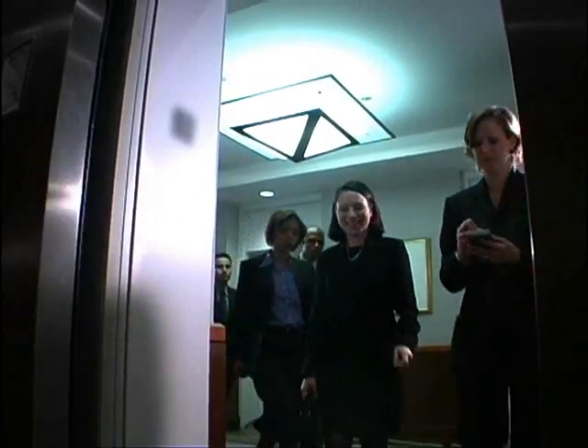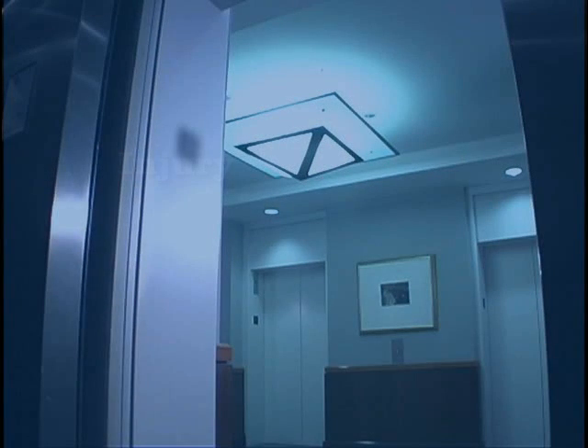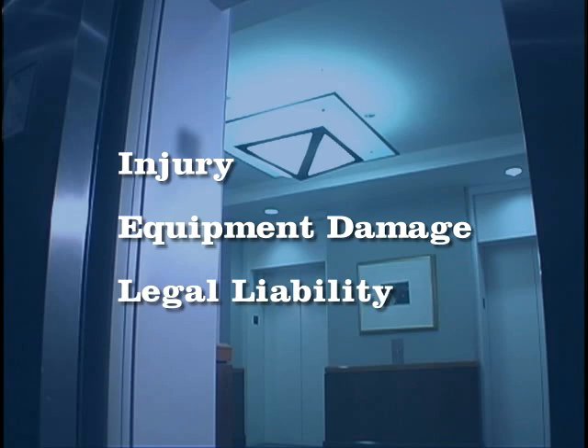Although not widely publicized, every year hydraulic elevators malfunction, lose pressure and fall. Many building owners and managers are unaware of the dangers of hydraulic elevator failure and their resulting exposure to liability.